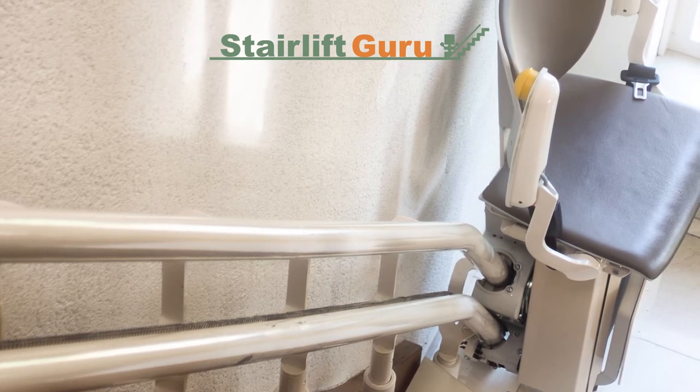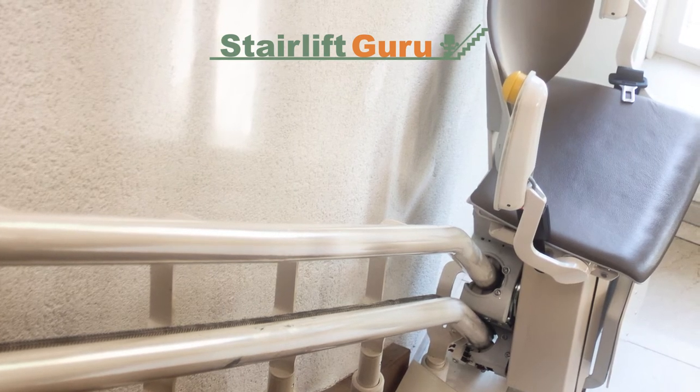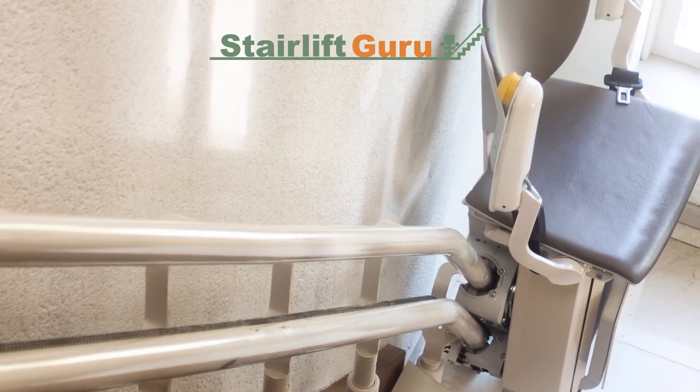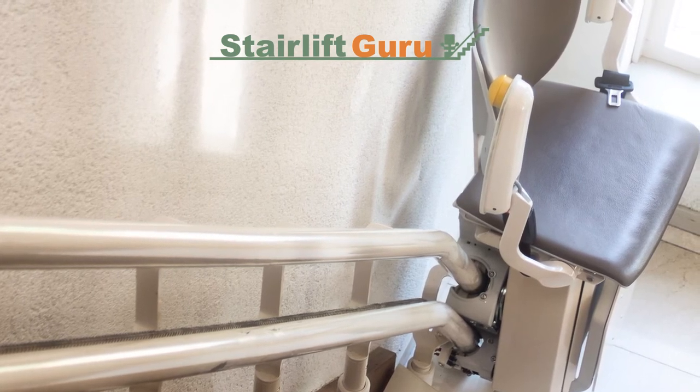A loose cover on the stairlift is another concern. While covers should differ to protect internal components, they should never feel loose, broken, or jingling — you should get them checked if that starts happening. Cracked or broken stairlift sections should also be inspected promptly.